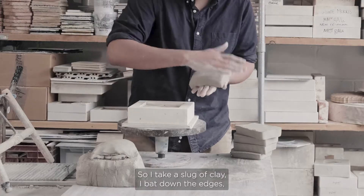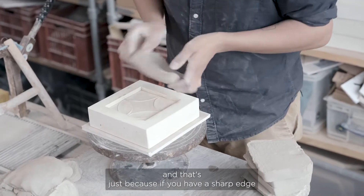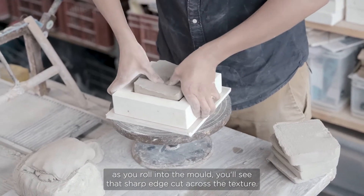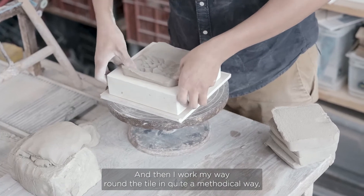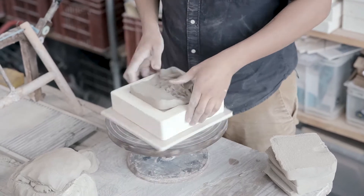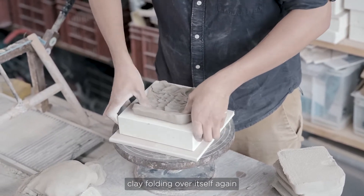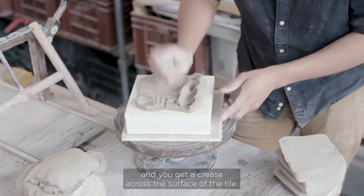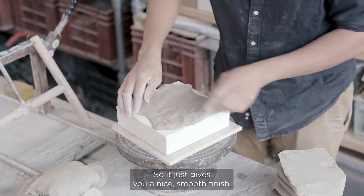I take a slug of clay and back down the edges, because if you have a sharp edge as you roll it into the mold, that sharp edge will cut across the texture. I work my way around the tile methodically — from the center out — so you don't get any clay folding over itself or a double press creating a crease. That just gives you a nice smooth finish.